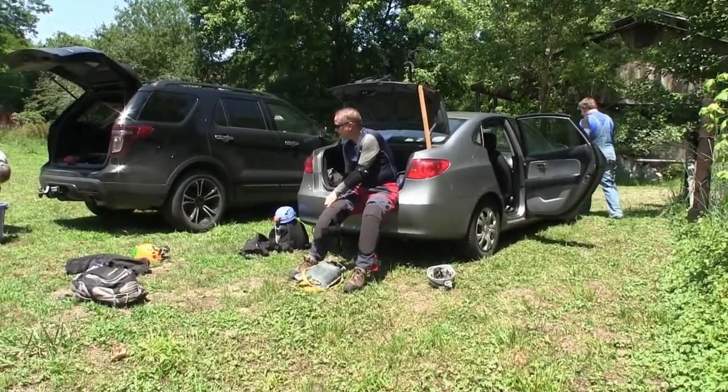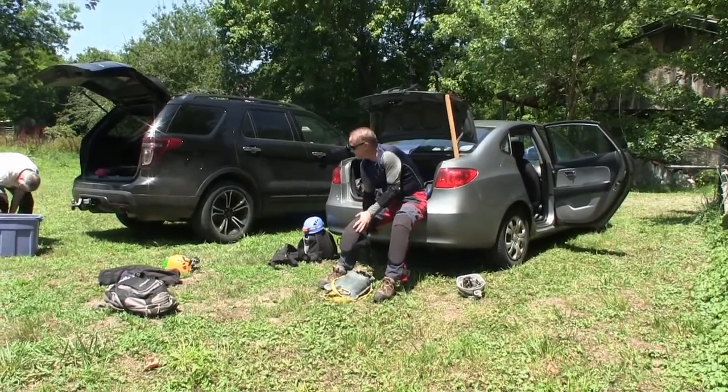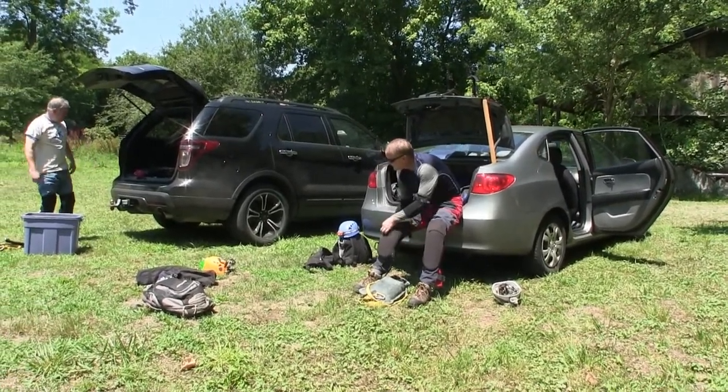We had a smaller group today with representation from the Cincinnati, Dayton, and Indianapolis grottos.